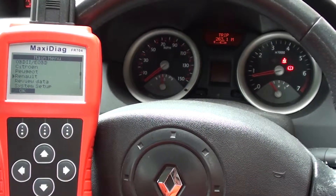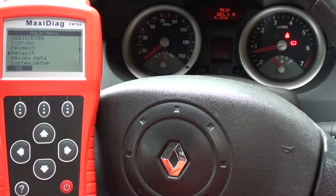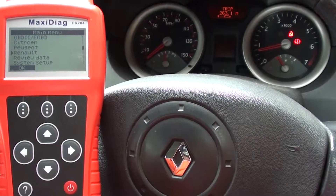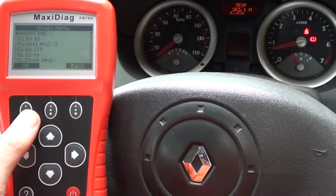Thanks for watching this video. This is the Autel Maxidiag FR704, shown being used on a Renault. We're searching for engine fault codes this time, on a Renault 2003 Megane, so that's what we're going to select from the menu.